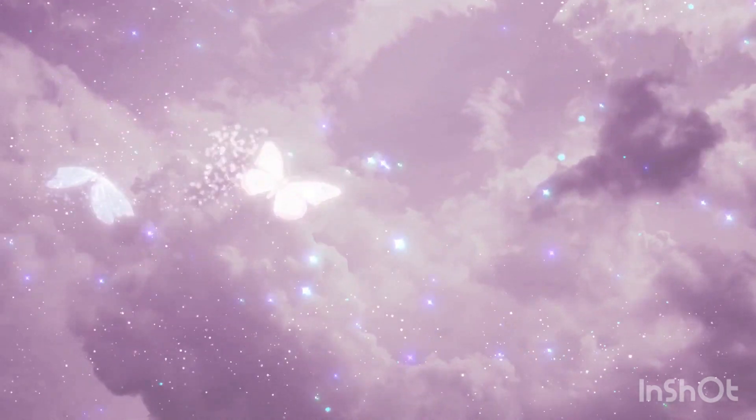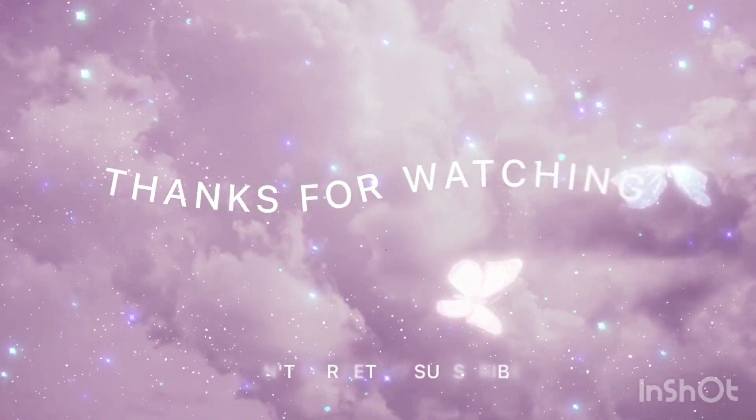Like and subscribe. And as always, embrace joy. Thank you.